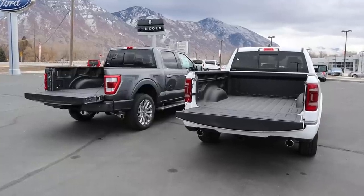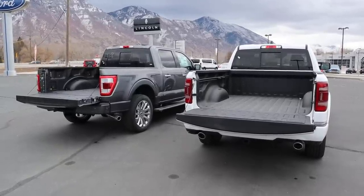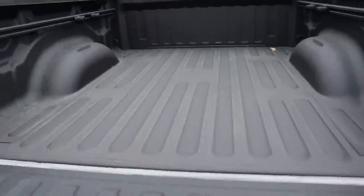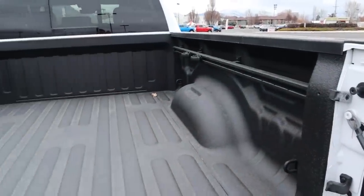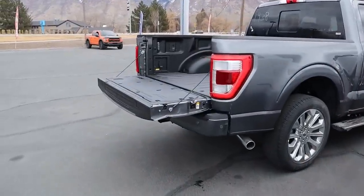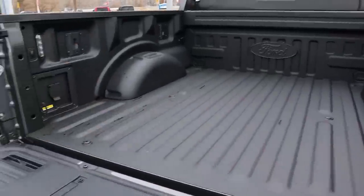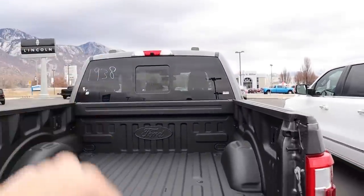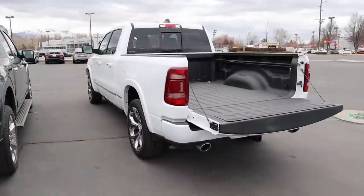Looking at the backs of the trucks: from a payload capacity standpoint, the Ram is 1,141 pounds and the F-150 is 1,535 pounds. The Ram bed has a full liner, LED bed lights, sliders, and cargo tie-down hooks — this is the shorter sized bed. The F-150 also has a full spray-in bed liner, cargo tie-down hooks, a full power outlet, and LED cargo lights. The Ram's cargo lights are not LED, whereas the F-150's are.